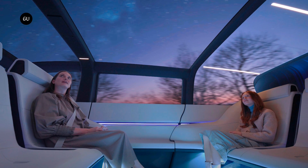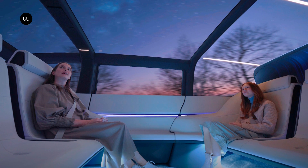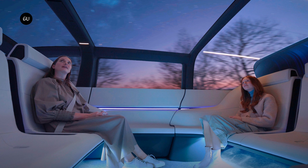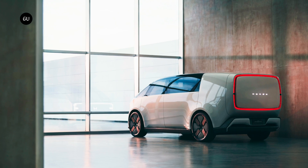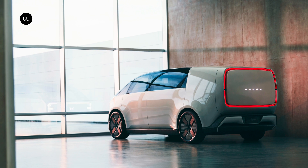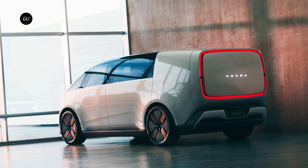Behind the driver, a secluded passenger compartment features opposing seat benches, fostering flexible seating arrangements that can accommodate various passengers and create a hub connecting people to each other and the outside world. The Space Hub also boasts an unconventional rear-end design characterized by a rectangular lighting strip and an absence of a windshield.